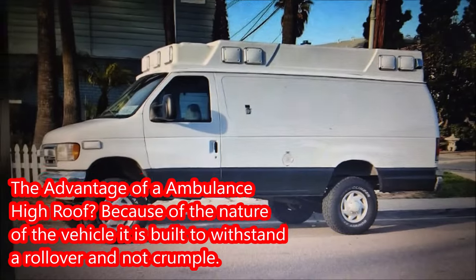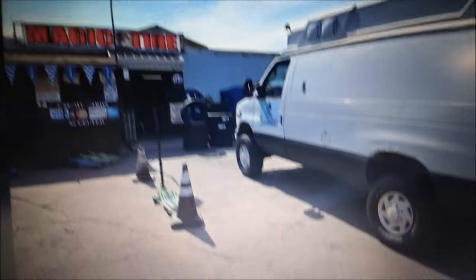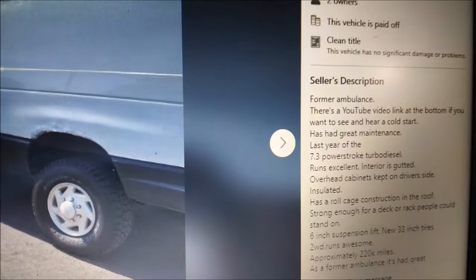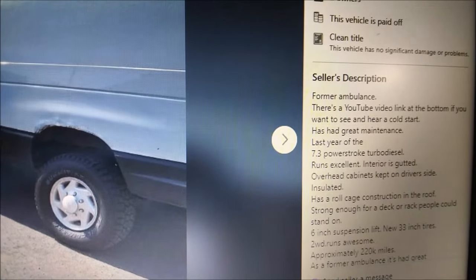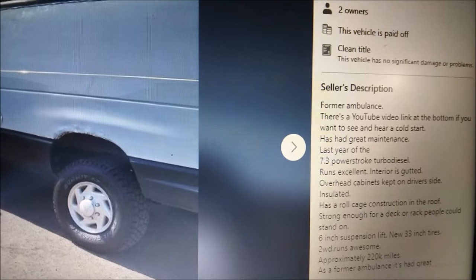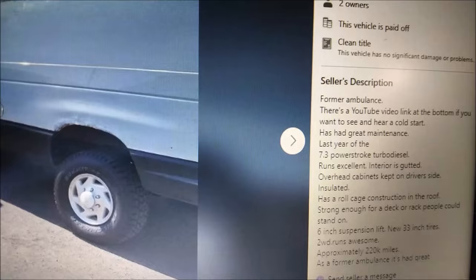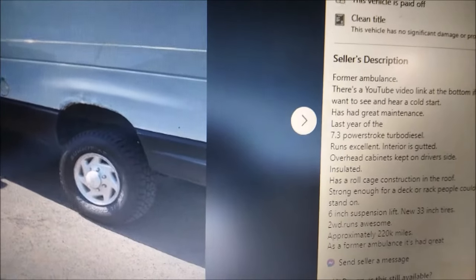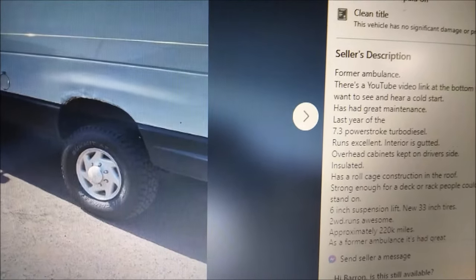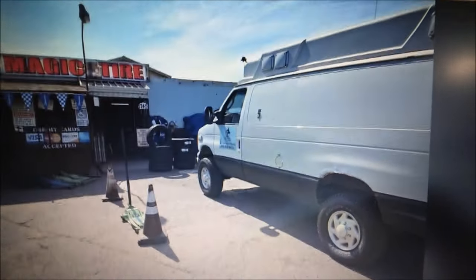Under ten thousand dollars, ambulance build, and you could start your own interior on it. This van is a 7.3 diesel — the diesel that you want. The 6.0 can be decent, but you've got to do all kinds of mods to it to make it reliable. I think that's kind of poor when an engine isn't good out of the box, but the 7.3 has a legendary reputation. I really hope one of you guys ends up with this van.